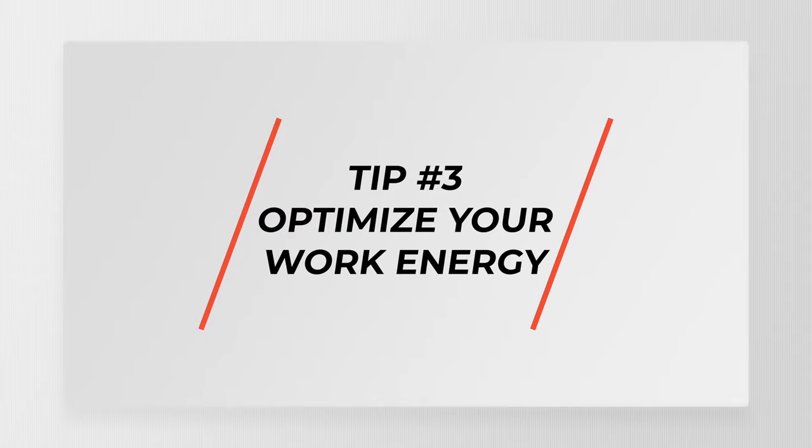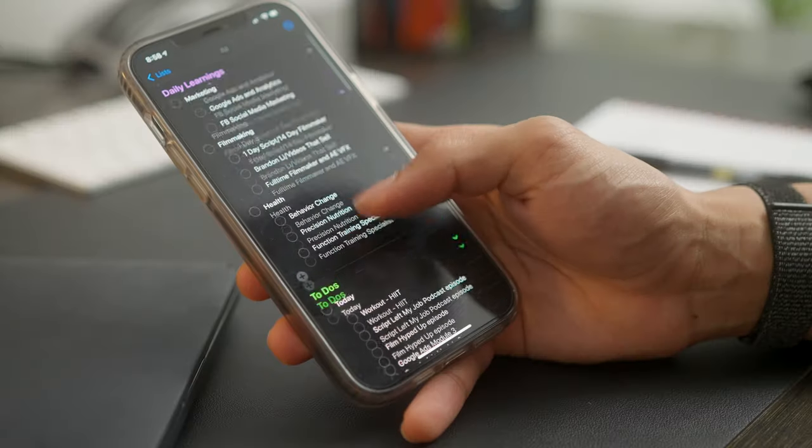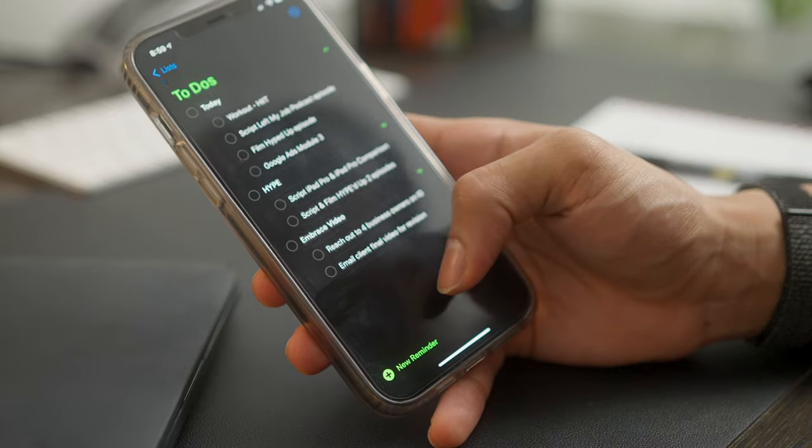Tip number three is to optimize your work energy. Our day can be filled with endless Zoom meetings, menial tasks, and super long to-do lists, and your body only has a limited amount of energy to spread across everything. One of the main benefits of optimizing your work energy is it protects your ability to save energy for the most important projects. One hack I love is simplifying my to-do list — I use Apple Reminders to list everything out, start with 15 to 20 items, then cut it down to five that will actually move the needle. By condensing the list, I know I'm only focusing on the right things and preserving my energy for the most important tasks.